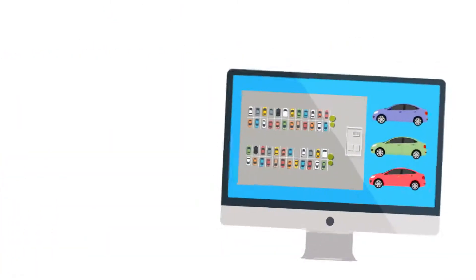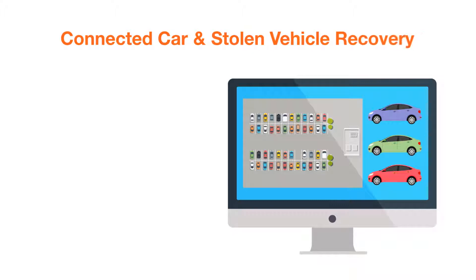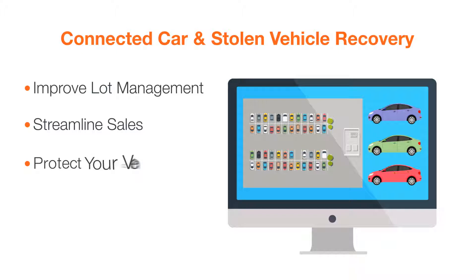Plus, learn how Kahoo connected car and stolen vehicle recovery technology can improve lot management, streamline sales, protect your vehicles, and grow F&I profit.